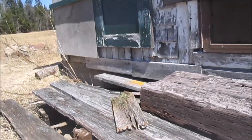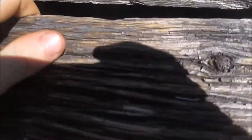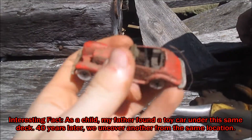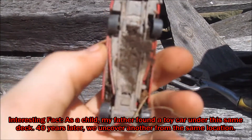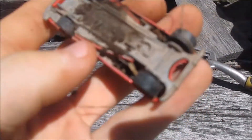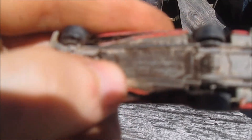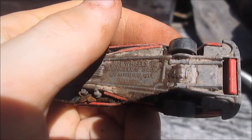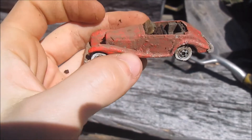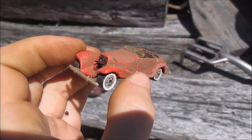Check under old decks of houses — sometimes people drop things. And that is the case, because there's a dinky car right down there. Let's see if we can get it out. There it is — it's a neat little one. Date in the bottom: Hot Wheels Mercedes 540K, 1982. That's pretty neat.